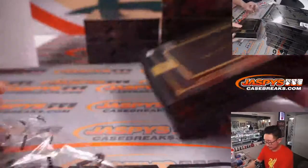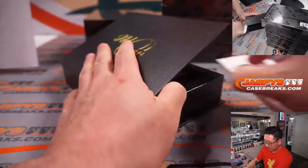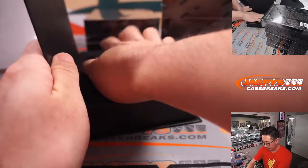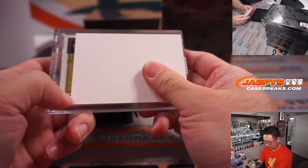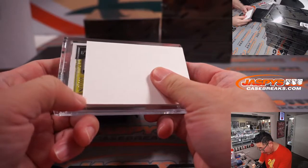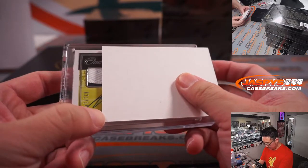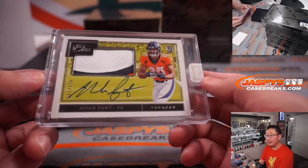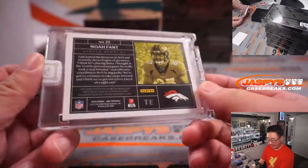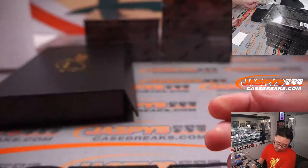Next one — 21 out of 149. That is a rookie patch and autograph for Denver. That's going to go to Hans, who won that spot in one of our giveaway spot filler breaks.